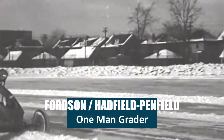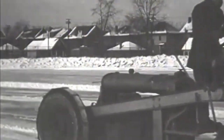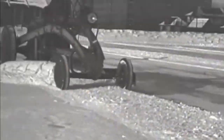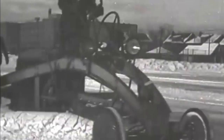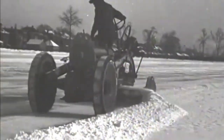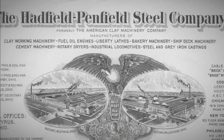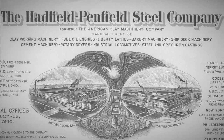This old film footage shows a 1923 HP Hadfield Penfield one-man grader clearing snow on a city street in the late 1920s. The Hadfield Penfield Steel Company of Bucyrus, Ohio was formed in the early 20th century from the American clay machinery industry.